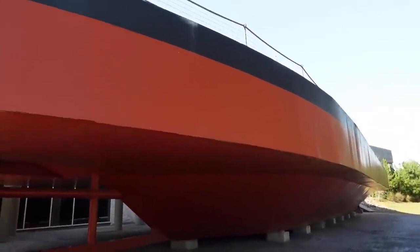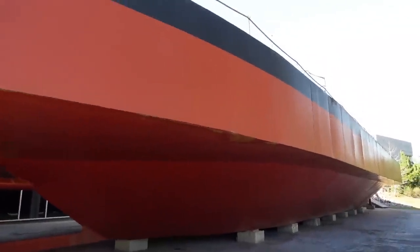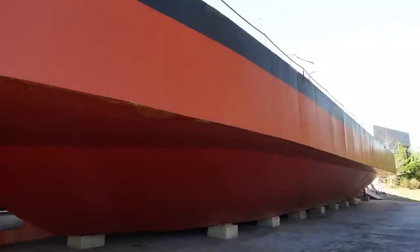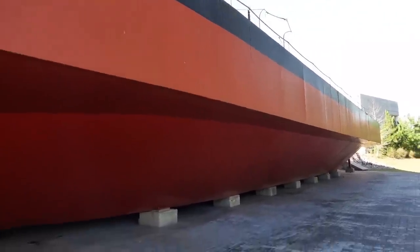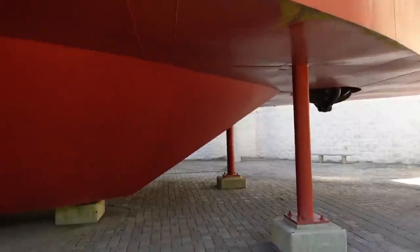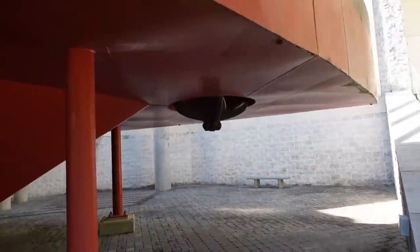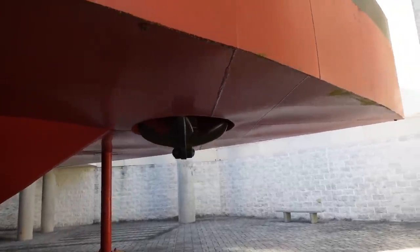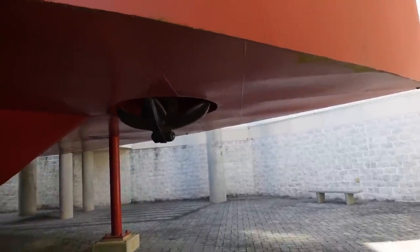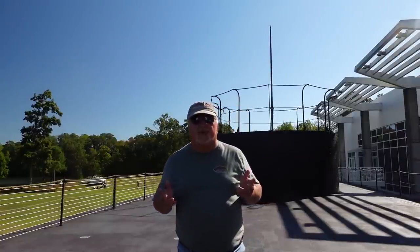On the outside is a replica of the Monitor. It was designed so the anchor would have been under the water. I have made my way to the deck of the USS Monitor replica.